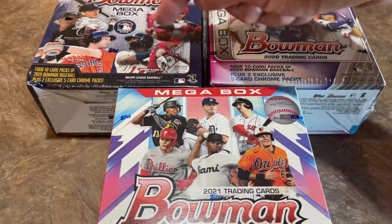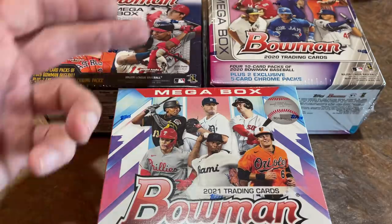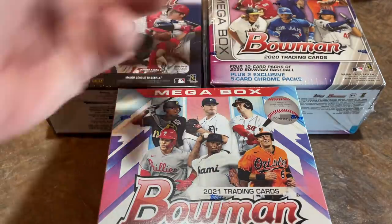We are going to put this up against the 2020 Bowman Megabox from last year, and going back two years, this is a really hot box with some really nice players. The 2019 Bowman Megabox is all together here. We have over $300 worth of boxes — this one goes for about $150 on eBay, this one's about $100 on eBay.